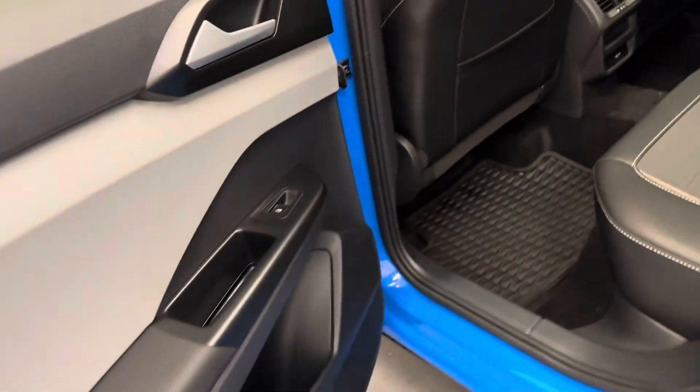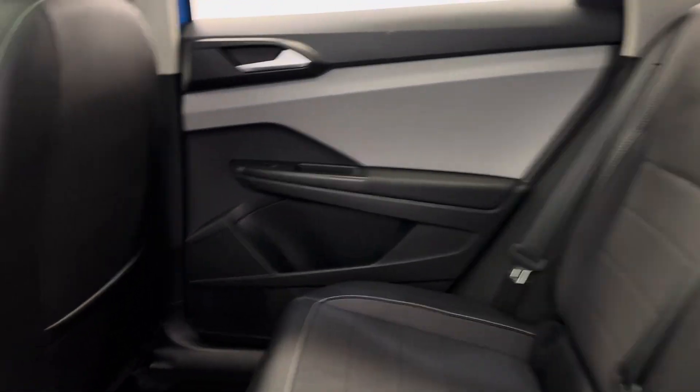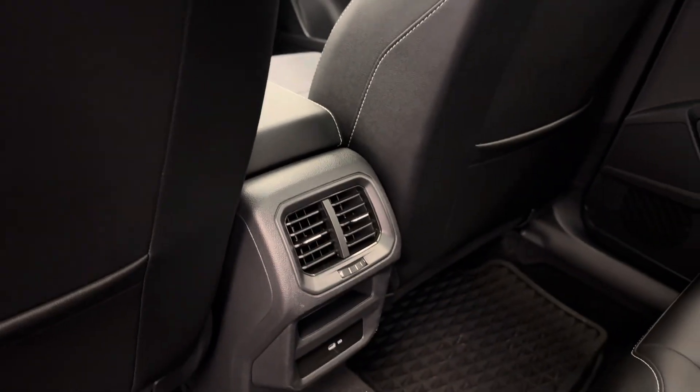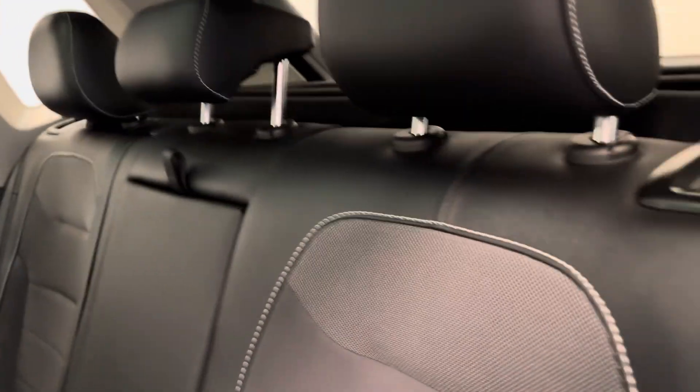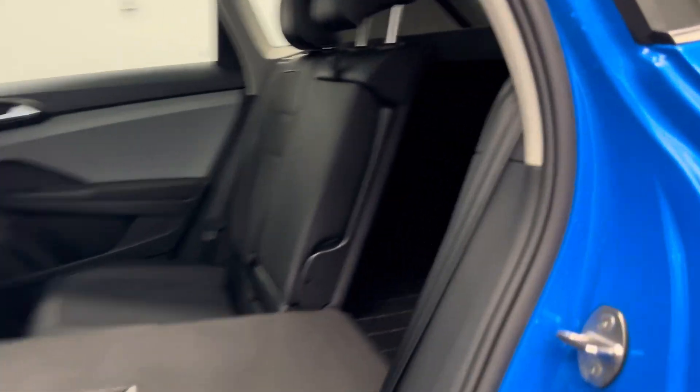Moving on to the rear passenger area. Power windows. We've got the full bench seat and a few USB ports. And we've got a 60/40 split back, just in case you need some extra cargo space.